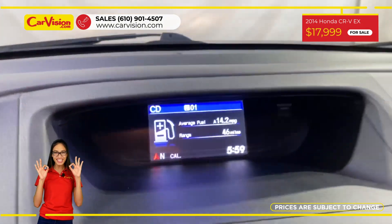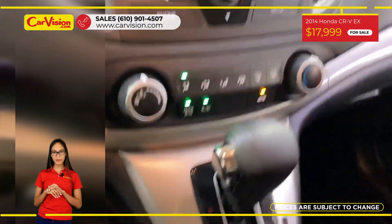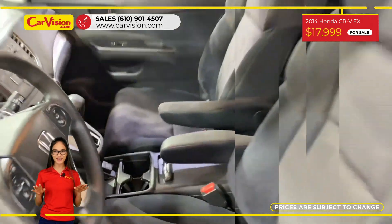The vehicle is in excellent condition after a 118-point inspection. We are proud to provide a guarantee for all of our vehicles.